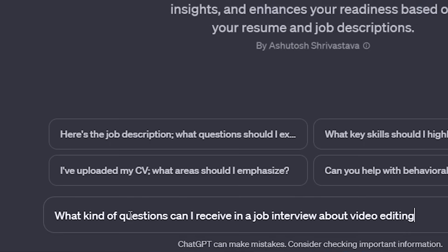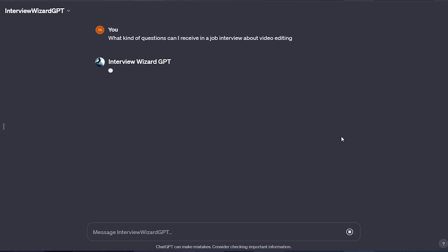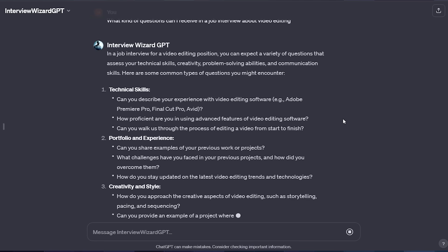It can help you learn the kind of questions you will be asked and how best to answer them. It is also equipped to help you optimise your resume and application for specific roles.